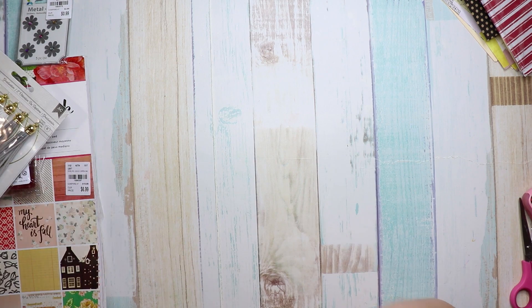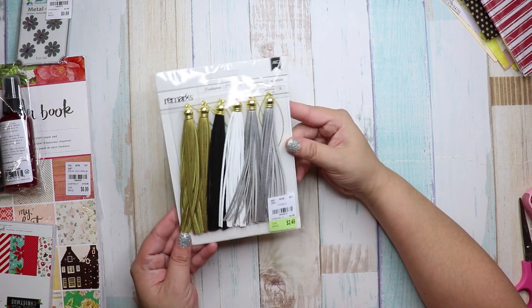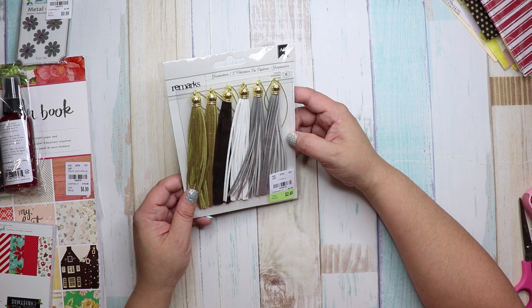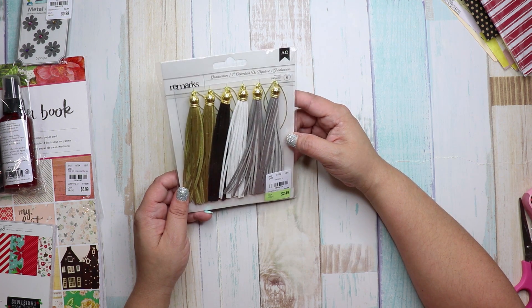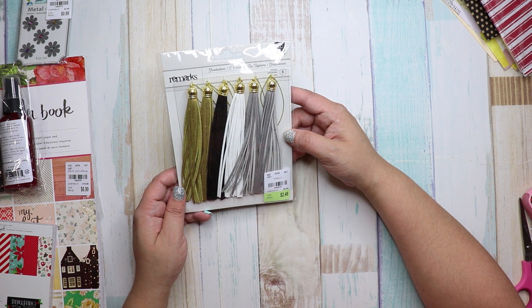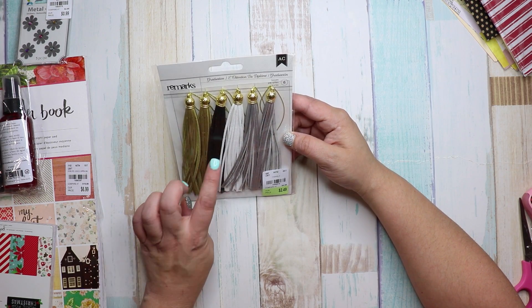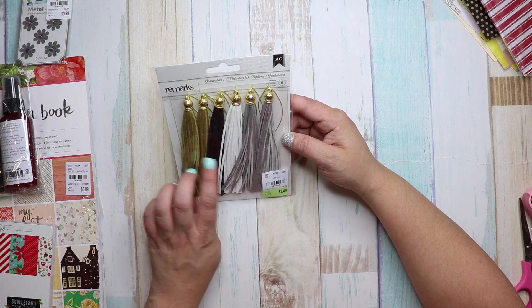Then I got these giant tassels from American Crafts — they were $2.49. The number is 1840818, and it's got two gold, one black, one white, and two silver.